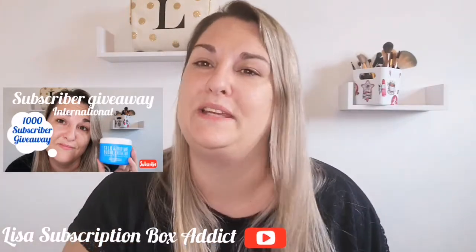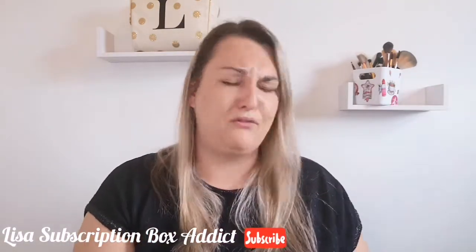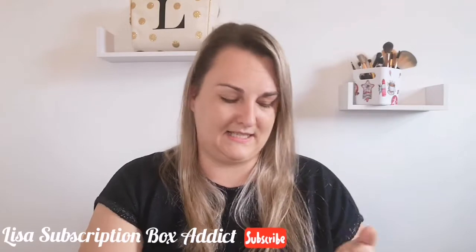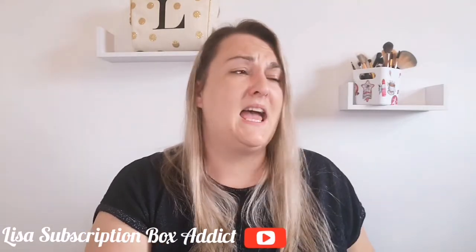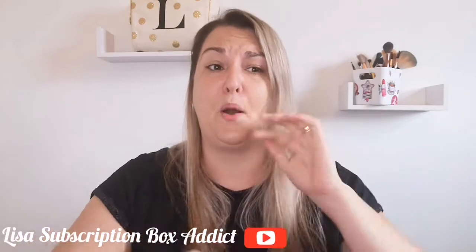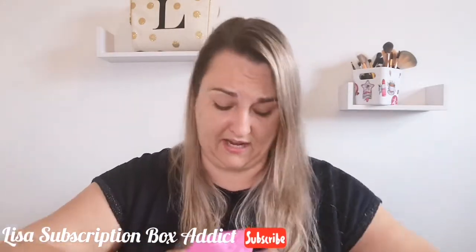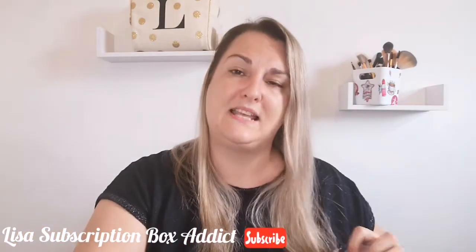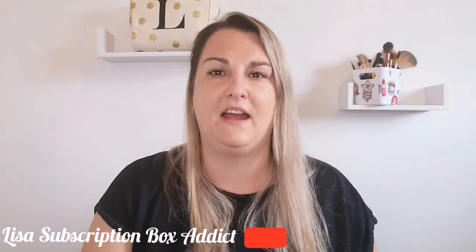The link will be in the description box below. Today's video is my Rockabox unboxing for June - can you believe we're in June already? My unboxing is a bit late; I just haven't got around to doing it yet. It's been sat on the side, so I had a good chat with myself and decided to pull my finger out and start unboxing it.